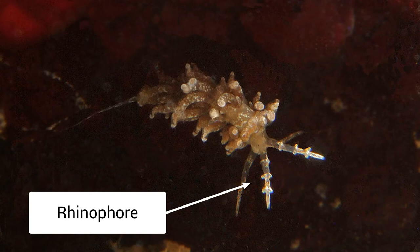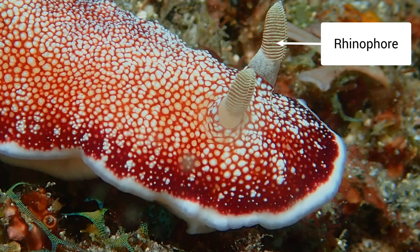All nudibranchs have tentacles called rhinophores, and these are their sensory organs to detect various chemicals in the environment around them. Some of them can detect light, but very few of them actually have eyes.